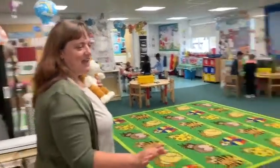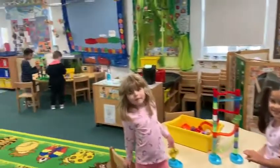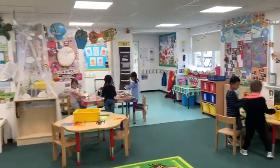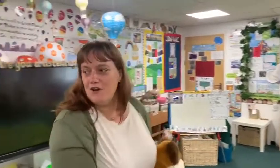So as you can see, we have a little look around — there are lots of things to do in class. Normally in the mornings things are set up for you to come in and have a look at and see whether you want to give them a go. There are lots of opportunities and different things for you to do.